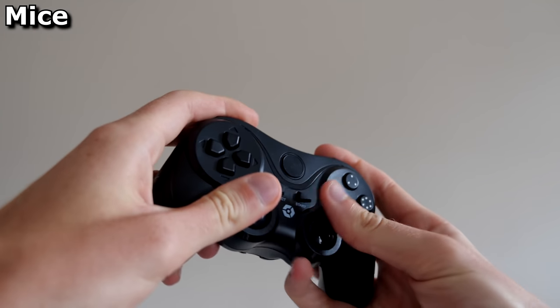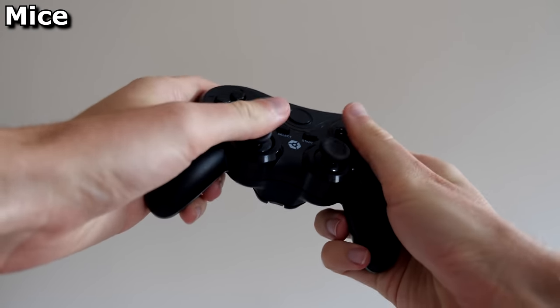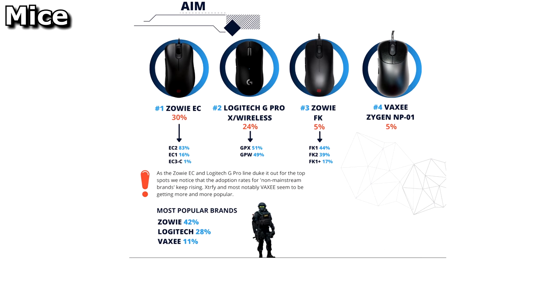Mice. When it comes to mice, I think you should forget all about them because an Xbox controller is the way to go. No, it isn't. The choice of mouse is, of course, very important.